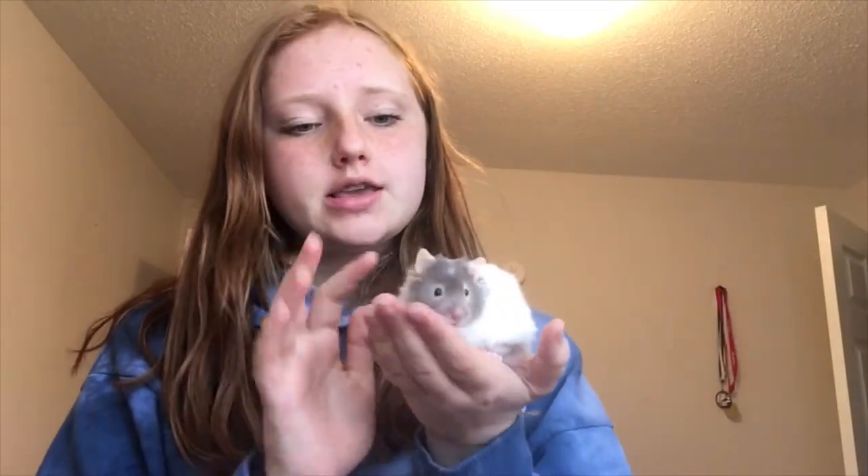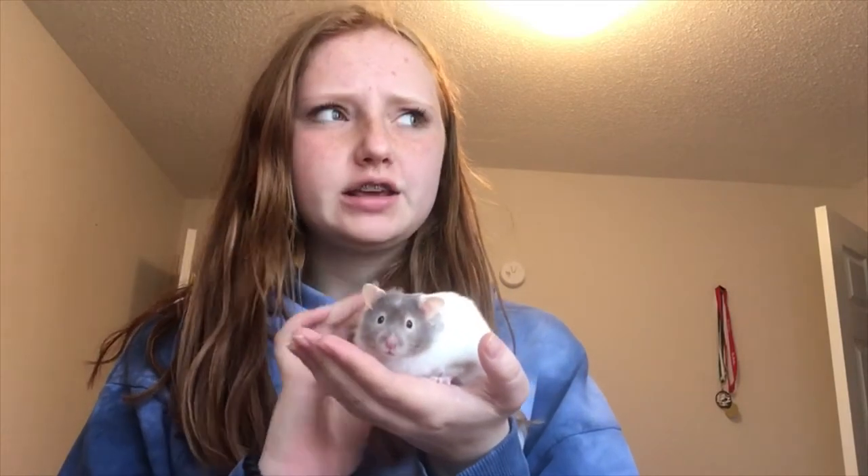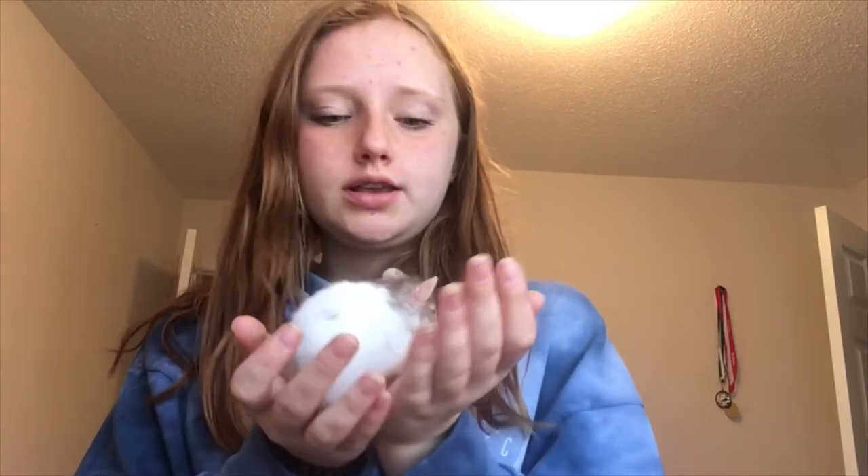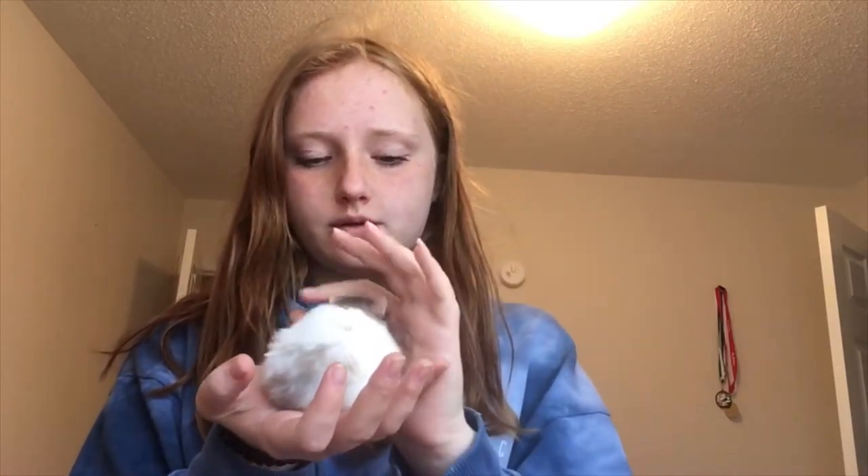So this is my first pet, Echo. He is a Syrian hamster. I've had him for two or three weeks now. He's very cute. He's very tame. He's adorable. His name is Echo. I got him from a pet shop.